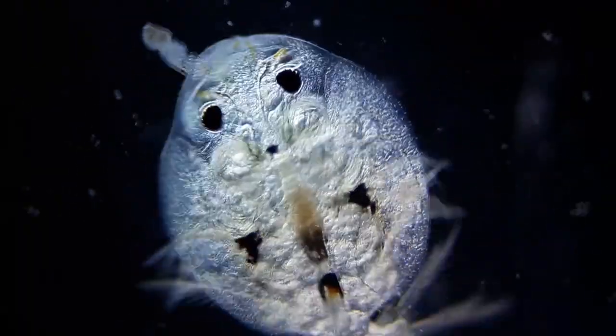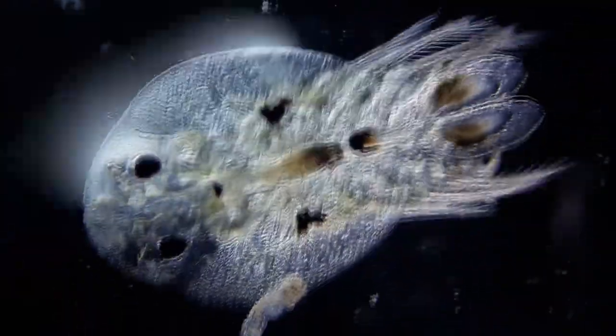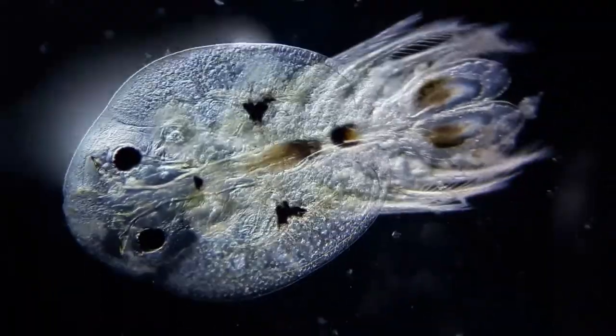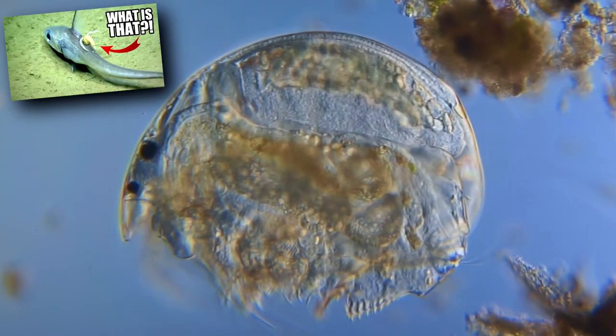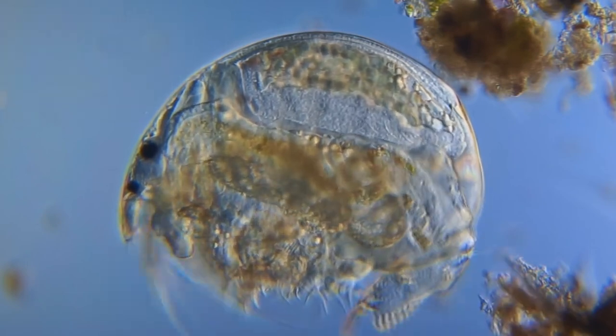After hatching, the young must find a host within a few days, or perish. Once attached, they'll grow and shed their exoskeleton until they reach reproductive maturity about one to two months later. Unlike copepods, who stop shedding, fish lice continue to shed throughout their lives. As adults, they may live a few months.